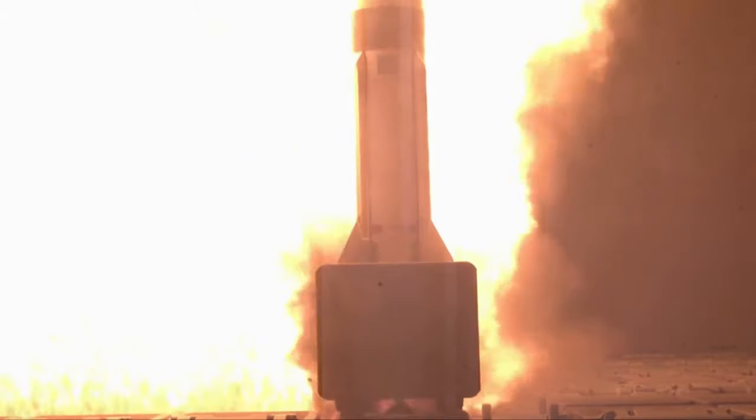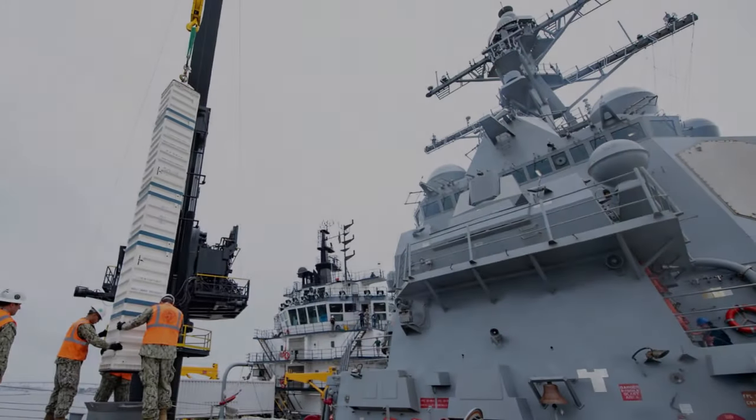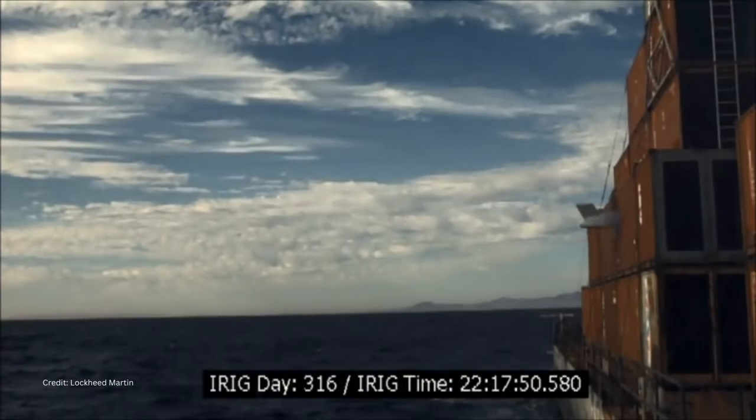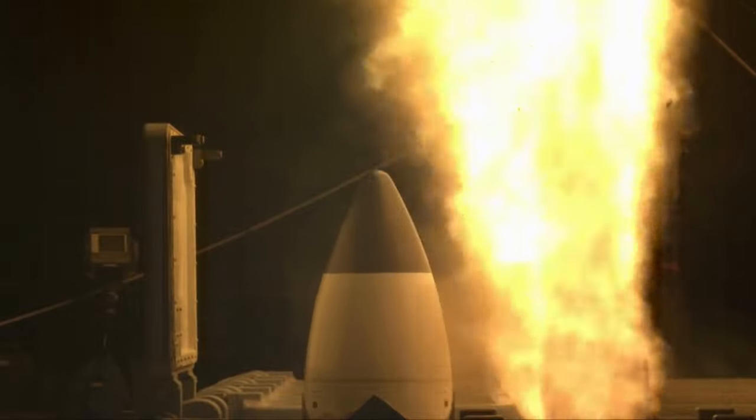Cells are grouped into modules, typically eight cells per module. Lockheed developed two module types: a 25-foot-long strike module for the Tomahawk and SM-3 BMD missiles, and a 22-foot-long tactical module for other weapons.